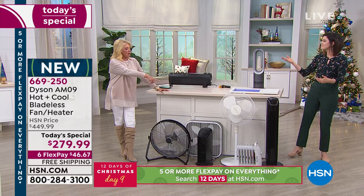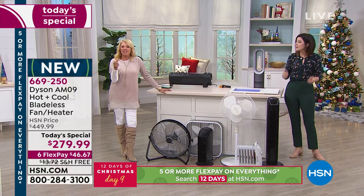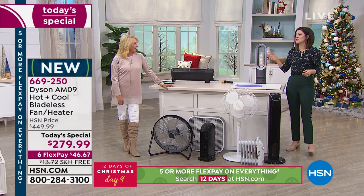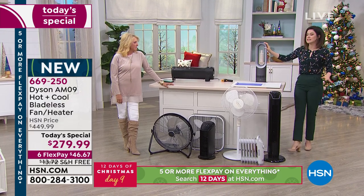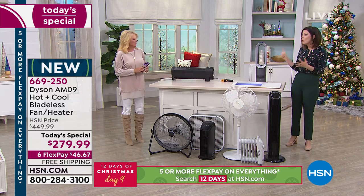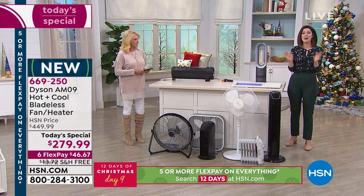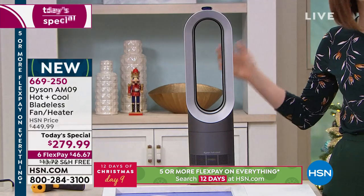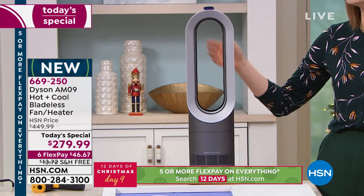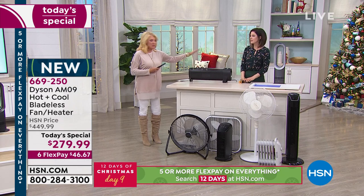Even though it's a heater — if this was to fall over, it automatically shuts off. And if you need to clean it, all it takes is a dry cloth to wipe it down — super simple. There's no blade, so it's really safe. This traditional heater right next to me is on right now and I literally would have a third-degree burn if I touched it.